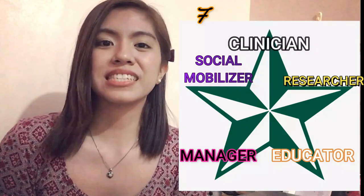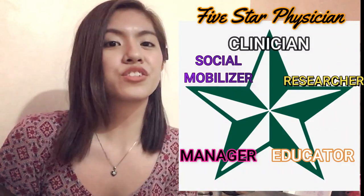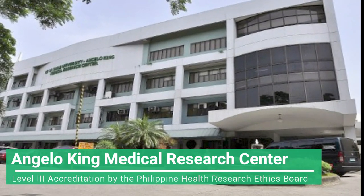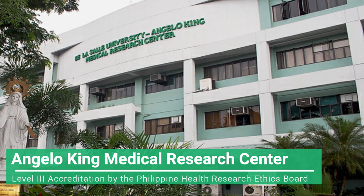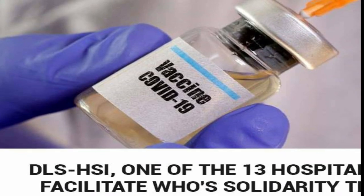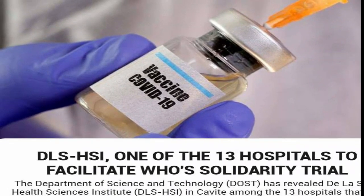One of the characteristics of the five-star physician is a researcher, and there is a lot of emphasis placed on research. It's so important that DLS MHSI has its own research center — the Anglican Research Center — which has a level 3 accreditation by the Philippine Health Research Ethics Board, the highest accreditation given to a research institute. This means the Anglican Research Center can conduct research for the Food and Drug Administration, and right now it is conducting the vaccine trials for COVID-19. So if you're a student very interested in research, DLS MHSI is the right school for you.